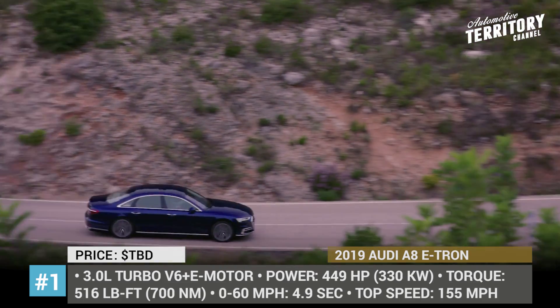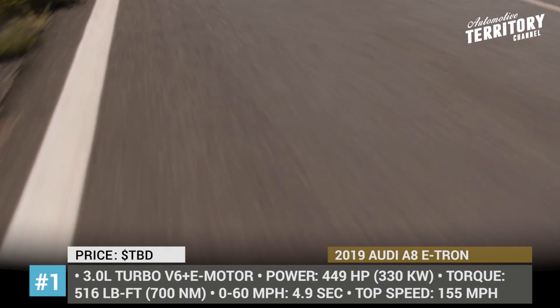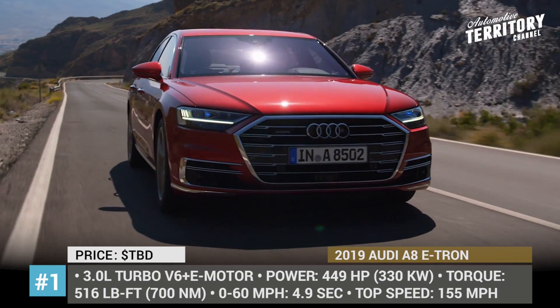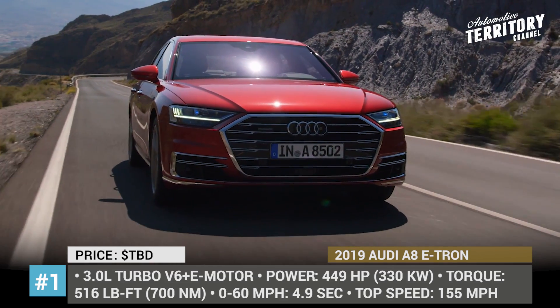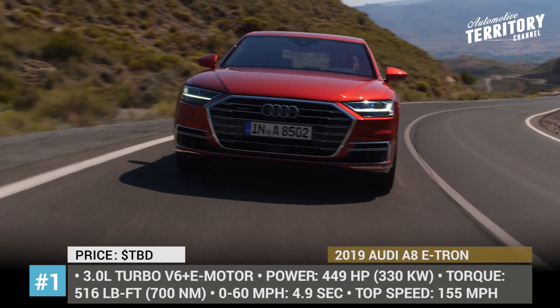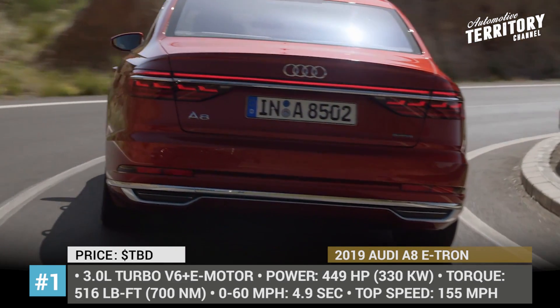yielding 449 hp and 516 lb-ft of torque. The installed battery is rather small — just 14 kWh — however, it is sufficient for 30 miles of electric range and increased fuel economy. The Audi A8 is without question one of the most luxurious business sedans on today's market, offering air suspension, all-wheel drive, heated and massaged seats, plus Audi's latest achievements in autonomy and high-tech.